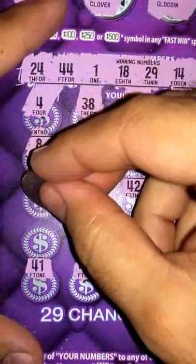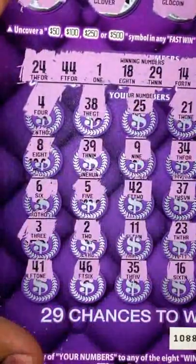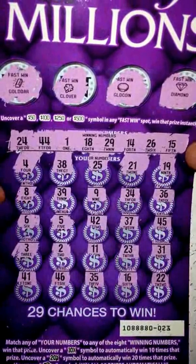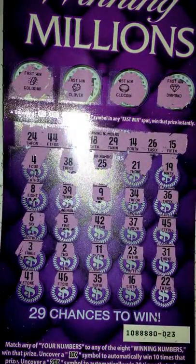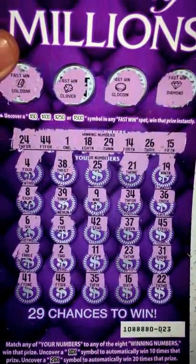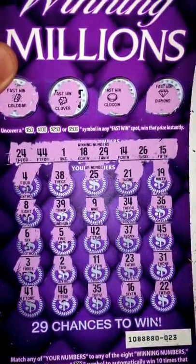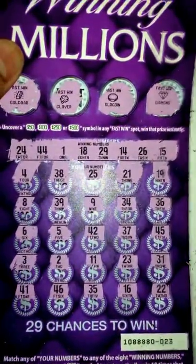And finally, guys, last chance — come on, something there. Nope, it's a 3. So it looks like we're not going to have a winner here today, guys. No winner here today. Alright, so maybe next time. Next time I'll just grab a pack of $5 tickets or something. But yeah guys, thanks for watching, subscribe for more, catch you guys on the next video. Bye.